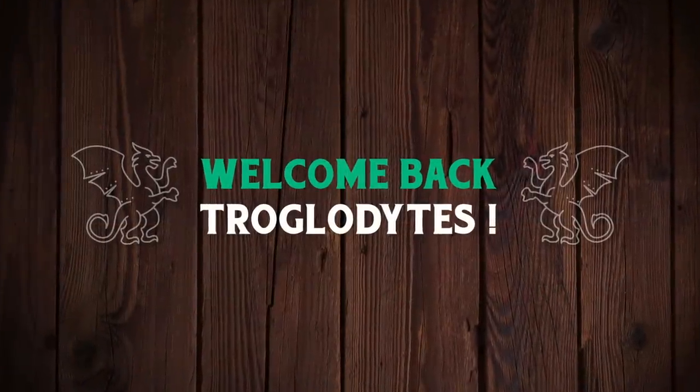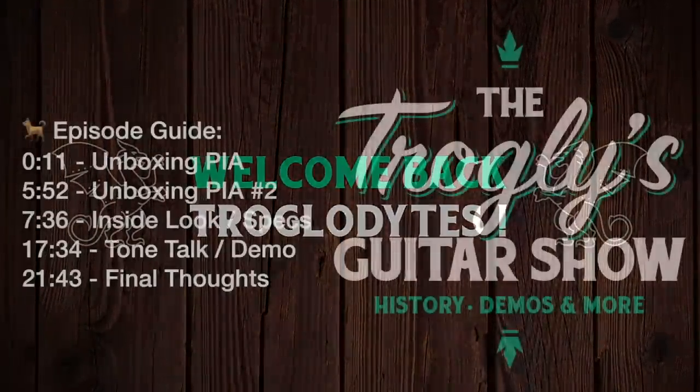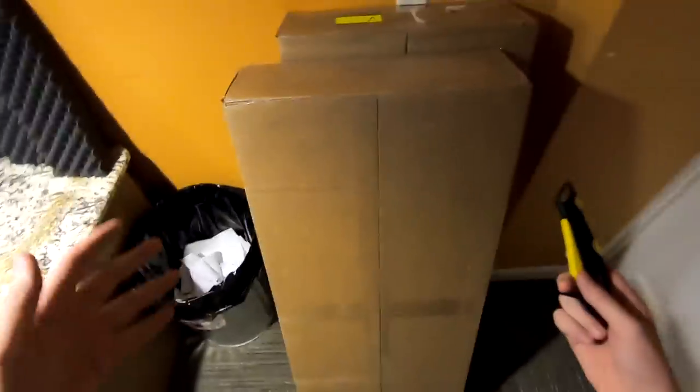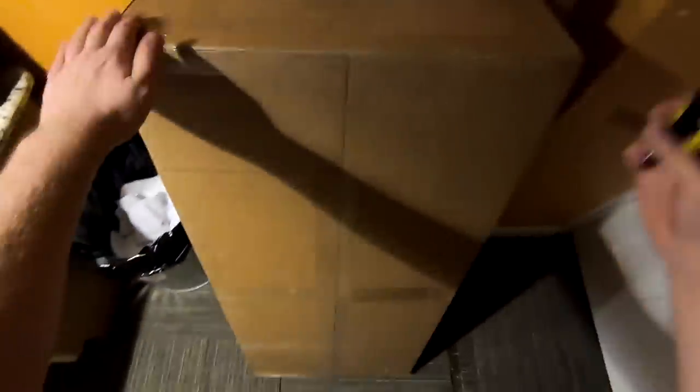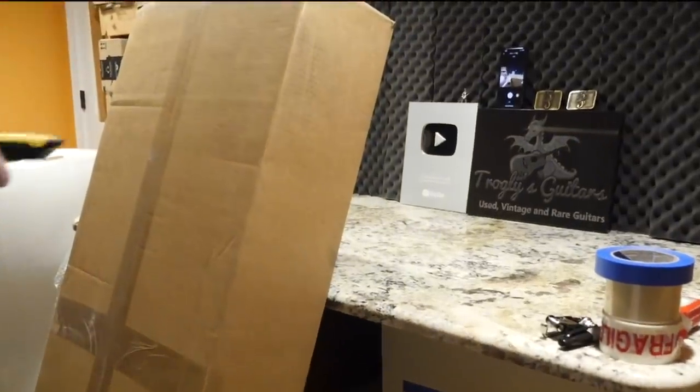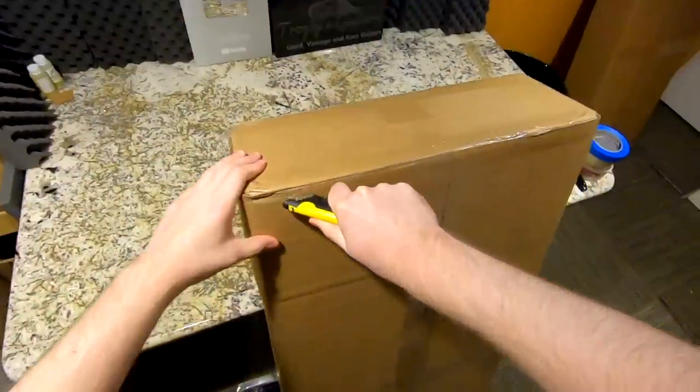Welcome back to the Troglies Guitar Show. Today we have quite the long-awaited items — I ordered these back in February and they finally came in stock. I bought two of these, one in the color I wanted and then one in the color that everybody else wanted, for the memes and the lulls of the internet.